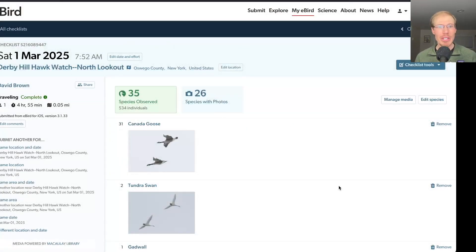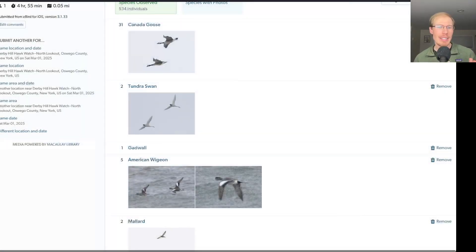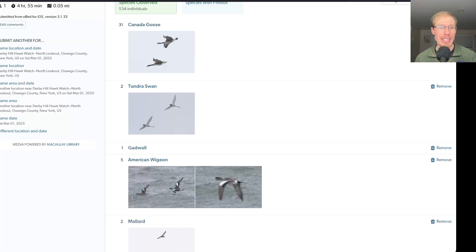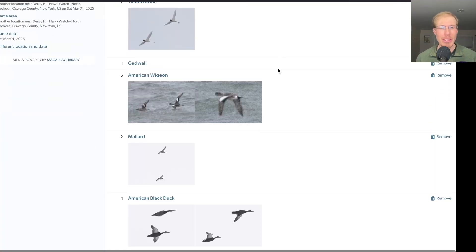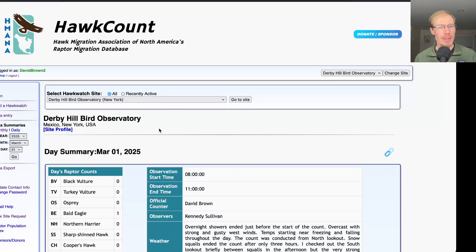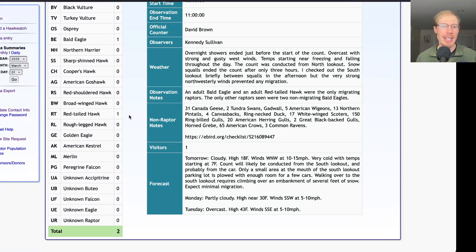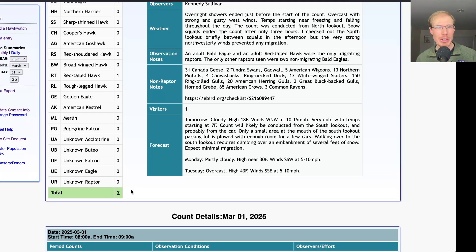Taking a look at the eBird checklist from today, I had 35 species, plus a couple more I added in the afternoon that I had missed on the main list. And one thing I forgot to mention was I also had two Tundra Swans fly over, and we'll see plenty of those over the next few weeks I'm sure, but I was happy to get them on the first day of the count. Looking at the hawk count report for the migrant raptor totals today, we had one Bald Eagle and one Red-tailed Hawk for a total of two migrating raptors.